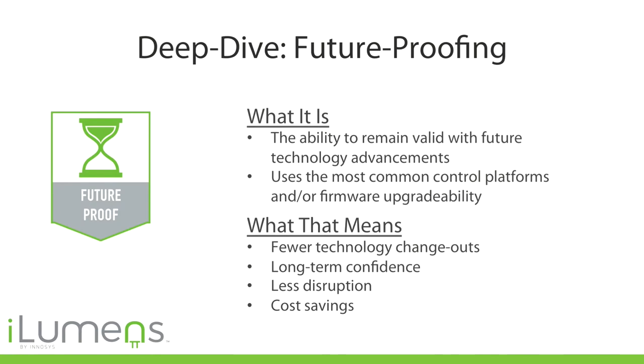Future-proofing is important — technology changes quickly. This is solid-state lighting, the first time that lighting has ever been digital. As new sensors and control systems come out, it's important that the technology be compatible. Our first product uses a 0-to-10-volt dimming signal, which allows confidence that future control systems will work with it. Newer wireless versions will be able to upgrade firmware similarly to how you'd update a smartphone.